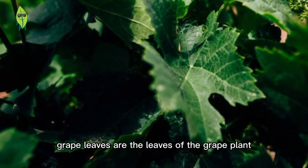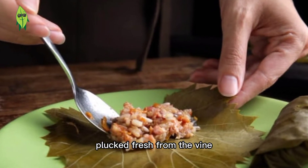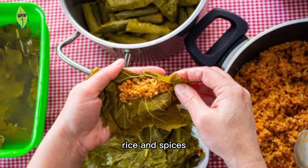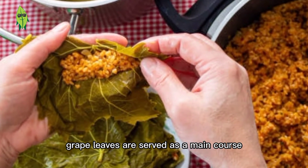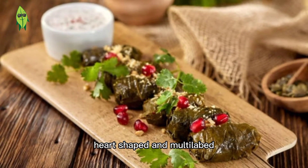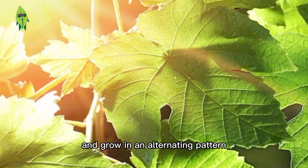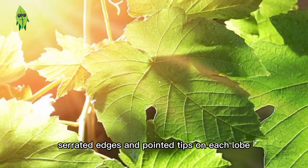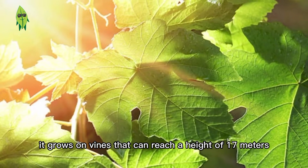Did you know that grape leaves are the leaves of the grape plant which are used in various dishes? Plucked fresh from the vine and stuffed with a mixture of meat, rice and spices before braising. Stuffed grape leaves are served as a main course or an appetizer. Grape leaves are medium to large, heart-shaped, with smooth, vibrant leaves that grow in an alternating pattern with serrated edges and pointed tips on each lobe. They grow on vines that can reach a height of 17 meters.